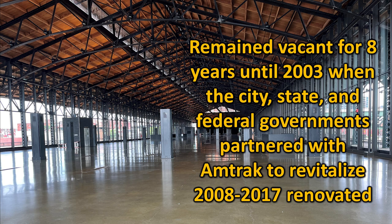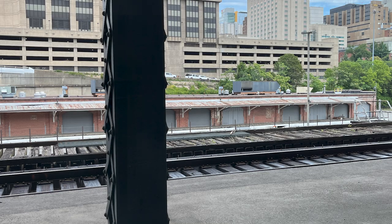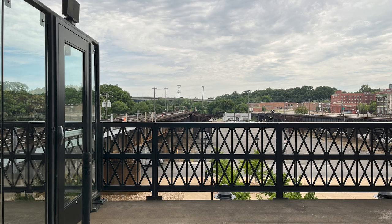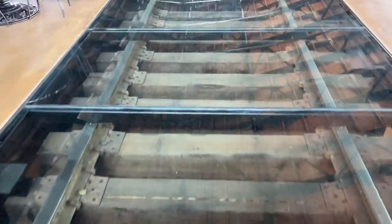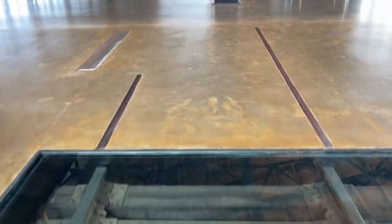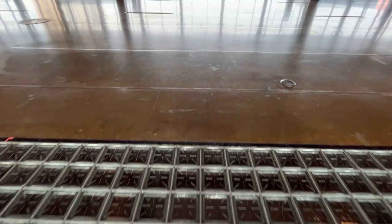It was renovated between 2008 and 2017. The shed, as it is called, was redone inside, including glass walls and the pine ceiling. The current tracks are the two tracks on either side of the shed. Visitors exit the glass doors to reach the trains. As you walk through the shed, you can see the tracks and rail lines that remain in the flooring. It's because when the area below was transformed into a mall, the iron supports were cut, so the tracks cannot support trains. That's all kind of sad, isn't it?